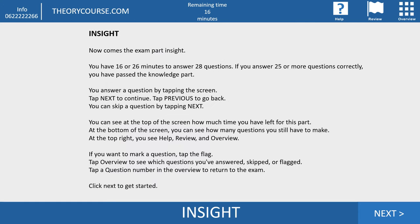Now the insight part. At the insight part you have 16 or 26 minutes to answer 28 questions. If you book a normal exam at the CBR, you have 16 minutes. If you book an exam with extra time — which costs about 12 euros — you get 26 minutes. If you answer 25 or more questions correctly, you have passed. You answer by tapping the screen, tap next to continue, previous to go back. At the top right there are three buttons — help, review, and overview — but the only one you use is overview.